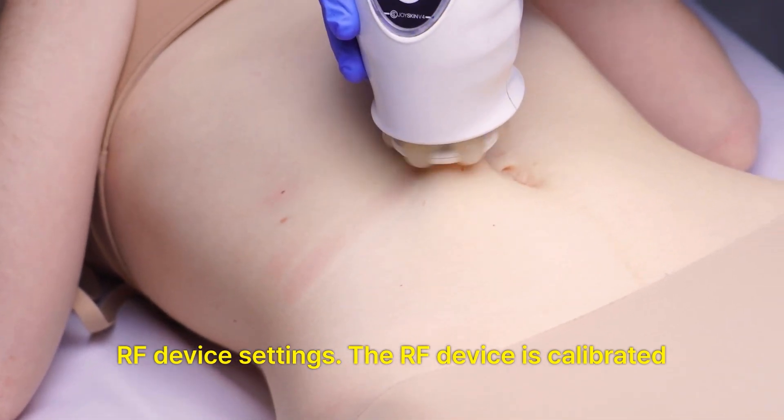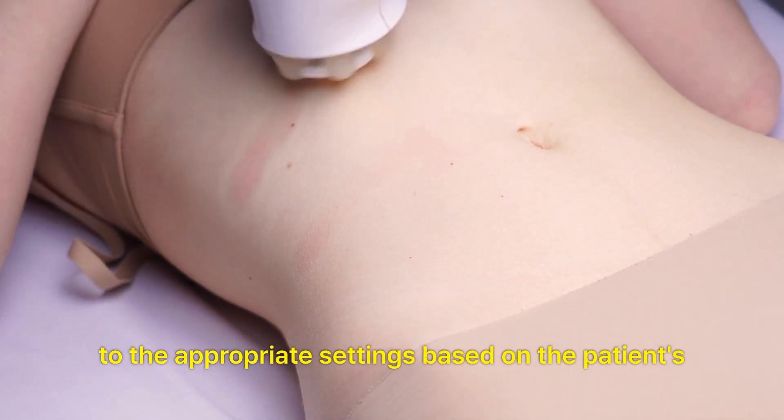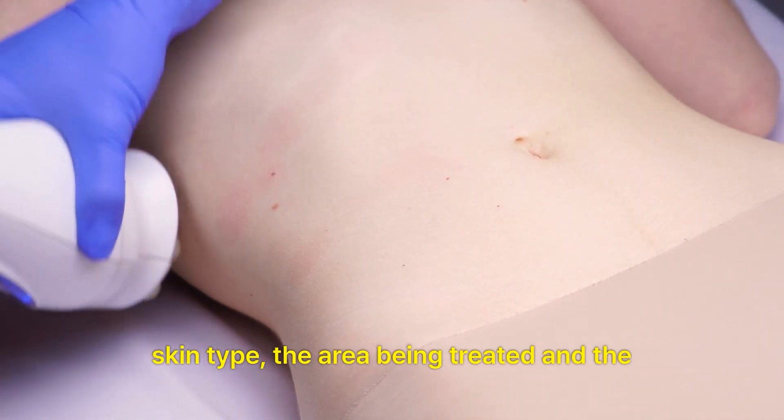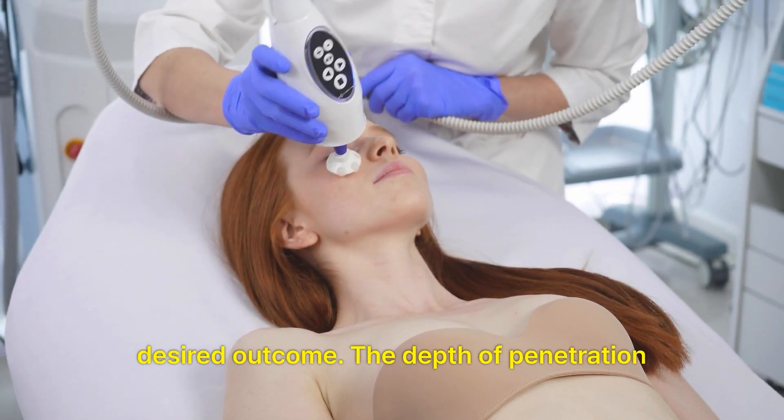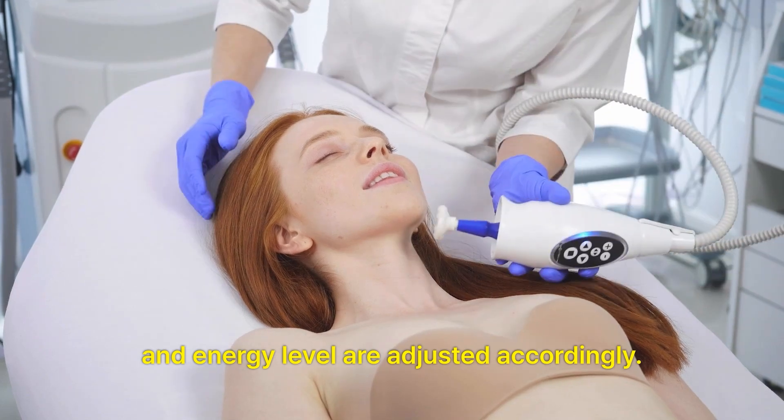RF device settings. The RF device is calibrated to the appropriate settings based on the patient's skin type, the area being treated, and the desired outcome. The depth of penetration and energy level are adjusted accordingly.